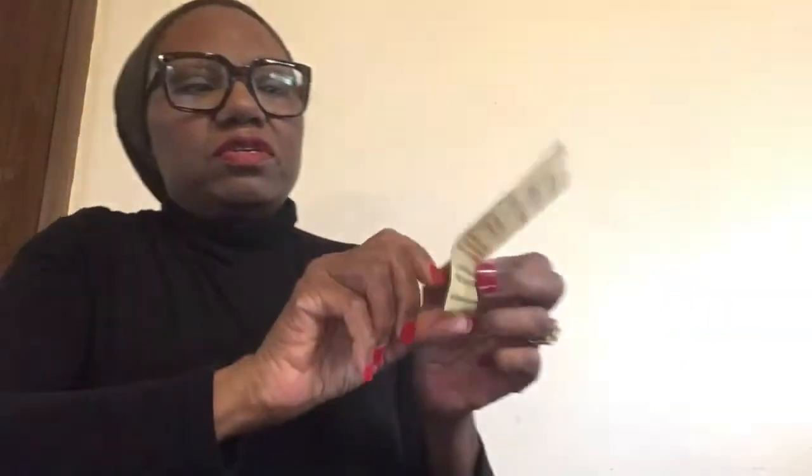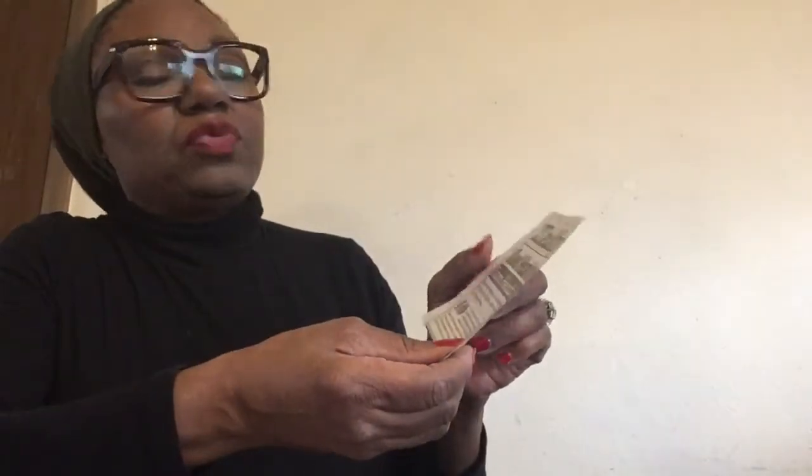I came across this article in Parade Magazine, issued July 28, 2019. It says that you can shave off 10 years of your mental age simply by doing crosswords or Sudoku, according to this British study.